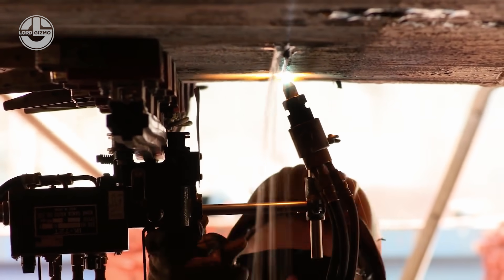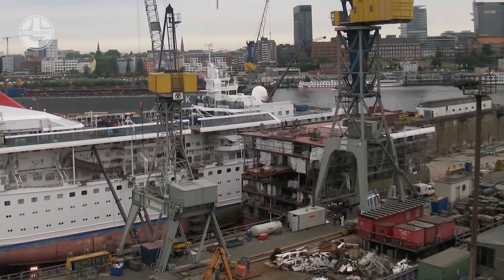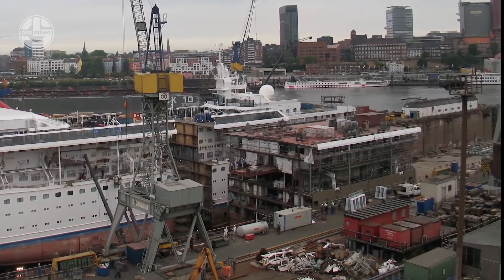To begin, the ship is divided into two halves, including the hull. Then, one of the sections is carefully moved to make room for the extender in the center. This is done using rollers.